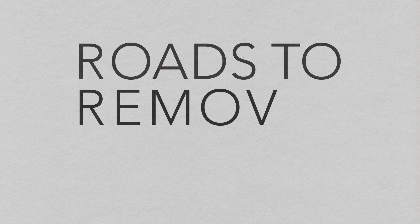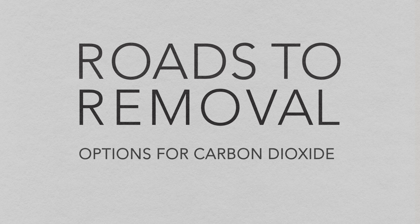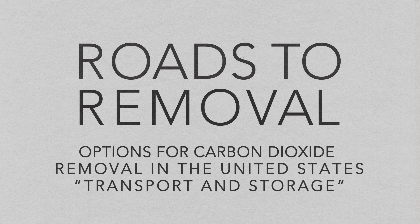To learn more about the diverse approaches available for carbon removal in the United States, or to download the Roads to Removal Report, visit roadstoremoval.org.